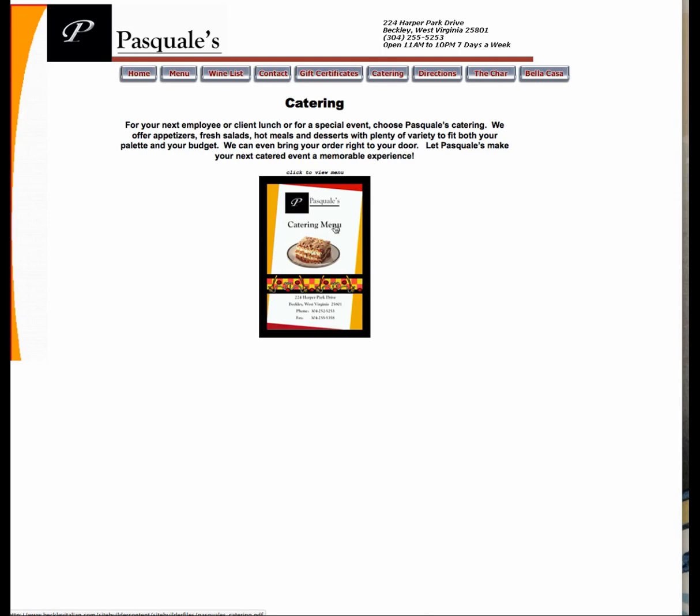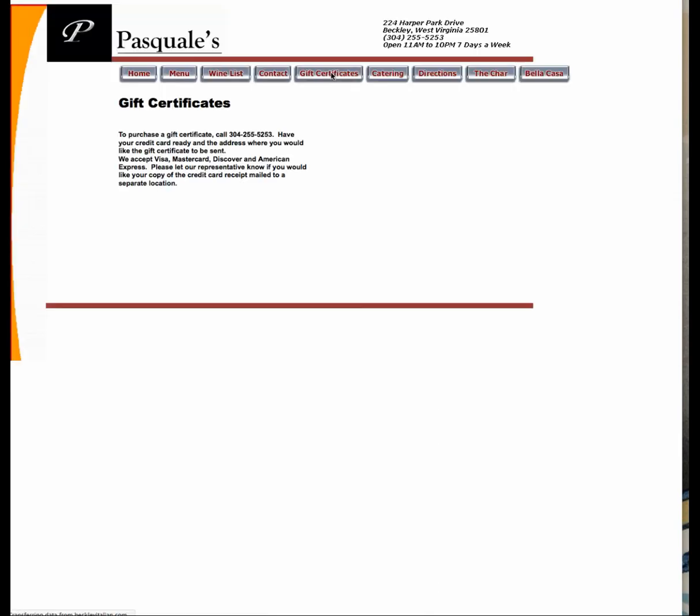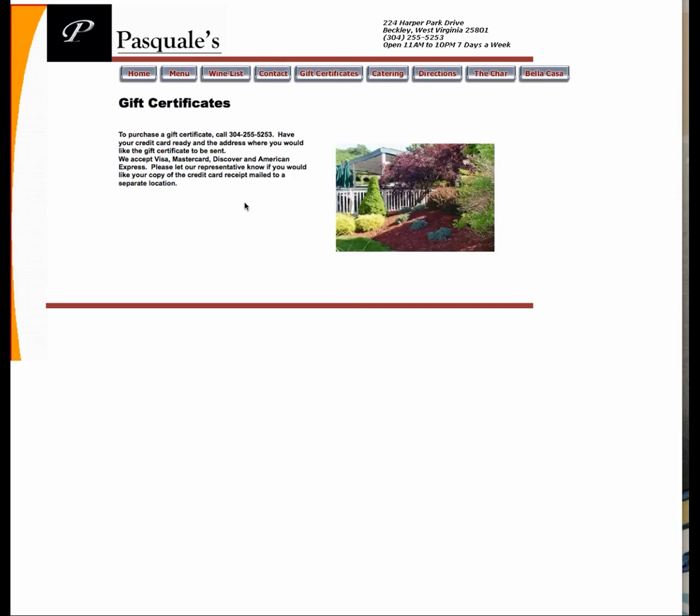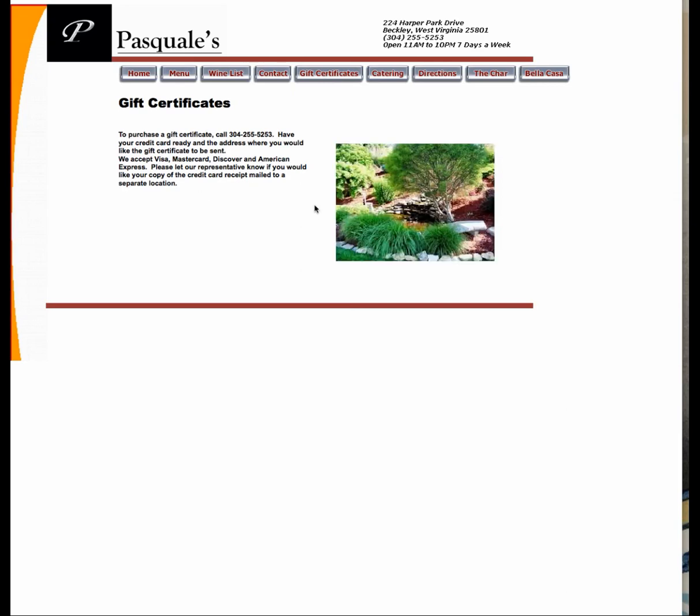Gift certificates — purchase a gift certificate, call. You take Visa and MasterCard. Why aren't you doing this online? What is going on? The point of a website is to give your visitor information in order to make a decision about your business.